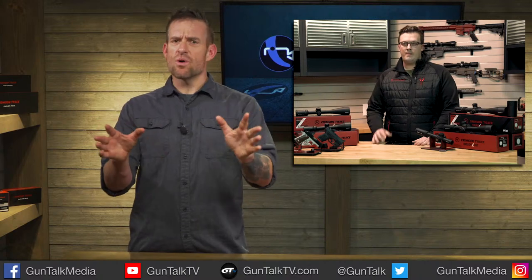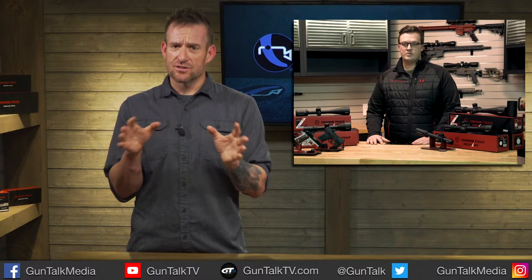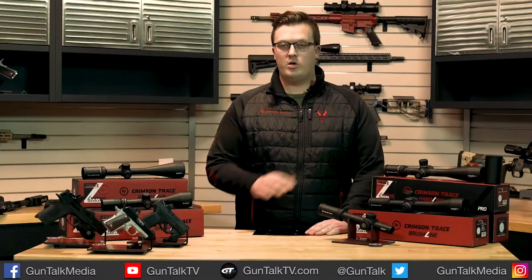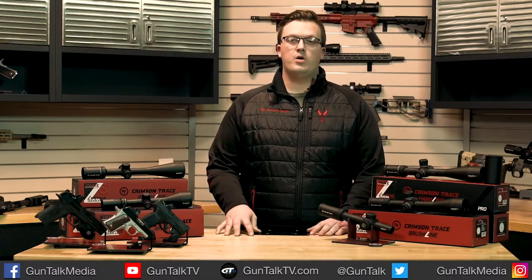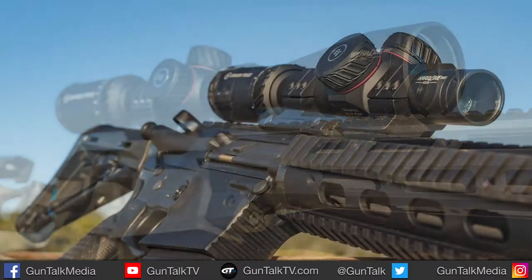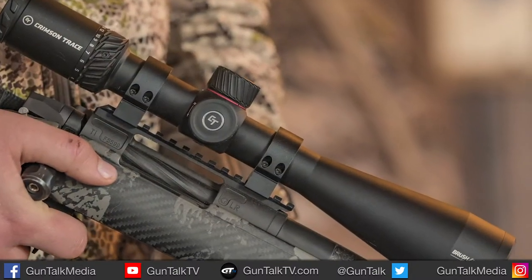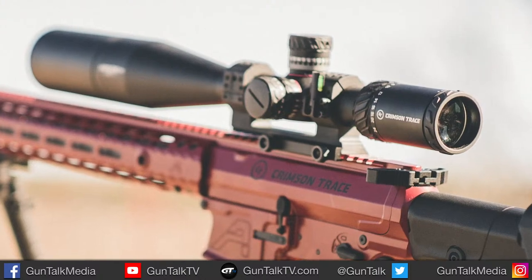Jack breaks down what both lines share: all 50 scopes have ELD glass, MOC coatings on all lenses, and aerospace-grade aluminum construction. Crimson Trace backs every scope with a complete lifetime warranty — no questions asked. If a scope fails in the field, they will replace it at no cost. He notes he doesn't expect these to fail at all.